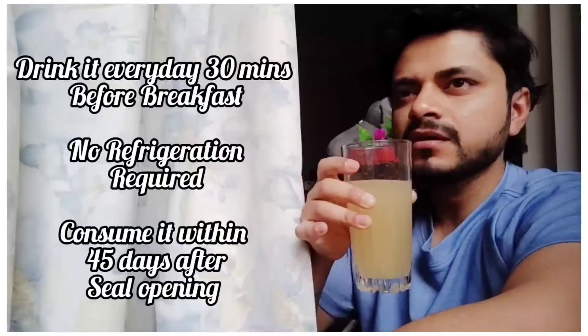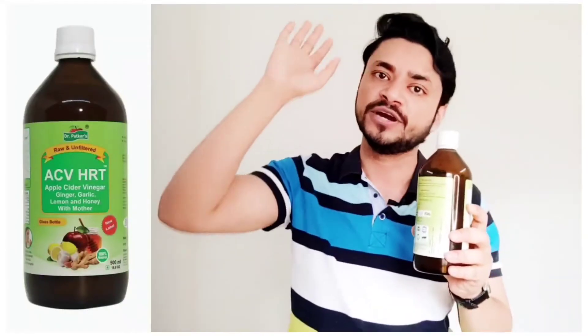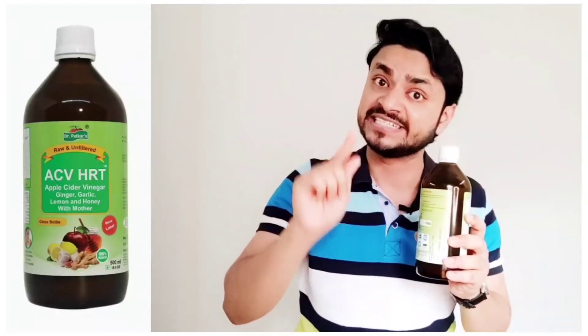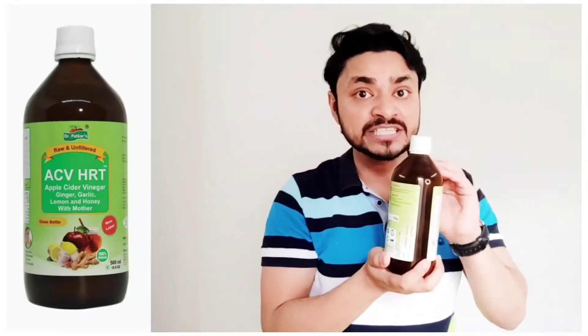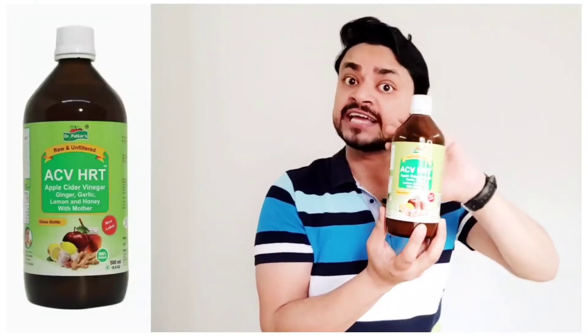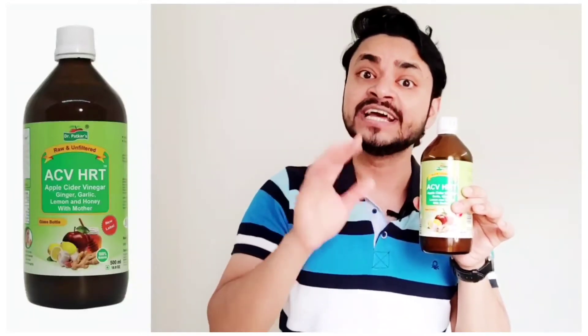You can consume it for a healthy life. Why do we suggest Dr. Patkar's ACVHRT? Because this way you will get 5% very good quality acetic acid, which you will not get from other apple cider vinegar brands. Dr. Patkar's gives you very good quality acetic acid at 5%. Also, it comes in an amber color glass bottle which preserves and maintains quality. Dr. Parker's ACV will always give you a strong ACV that will reduce your problems without creating new ones.